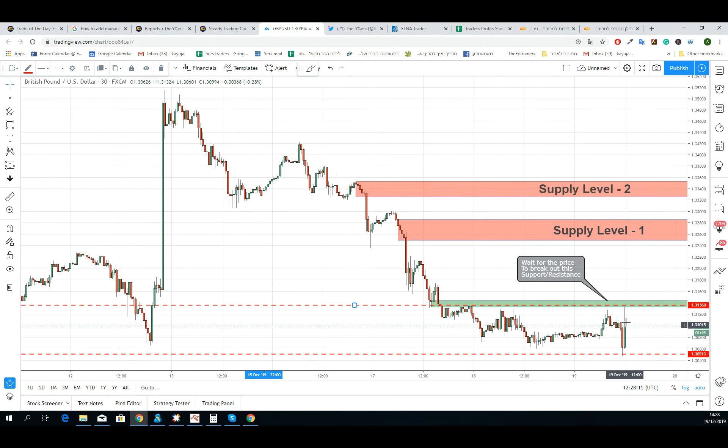If the price will break this support resistance, I will definitely look for a reason to buy GBPUSD. It can be chart patterns, it can be looking for a new fresh demand to join the momentum. Any reason that we find to buy, I will buy the GBPUSD, because there is very high probability that if the price breaks this support resistance, it will tend to reach the supply above — maybe the one at the top — which both of them, of course, can be the target for this buy position.